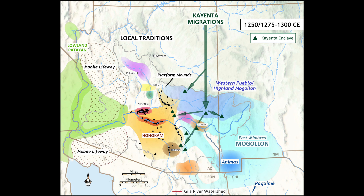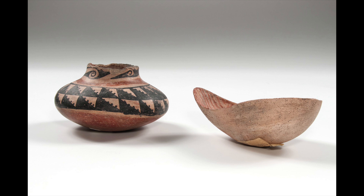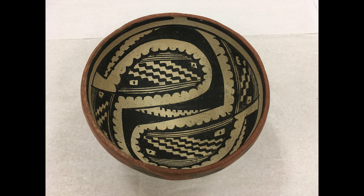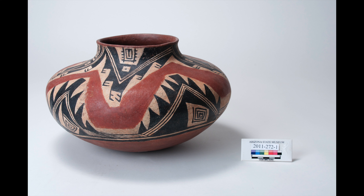From 1200 to 1300, ball courts were completely abandoned and migrants flooded into the Hohokam world. Surely, resistance likely occurred upon initial arrival. However, as the Salado religious belief system expanded, Hohokam people began to embrace its worldview. Indeed, Salado polychrome vessels became popular. By 1350, populations began to rapidly decline, and by 1450, cultural collapse occurred.